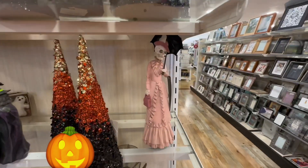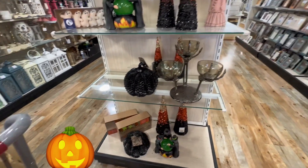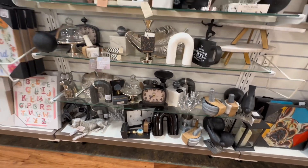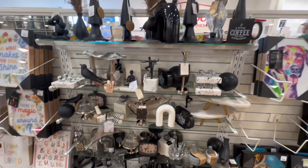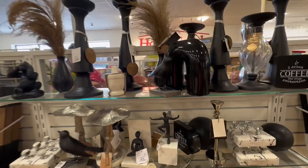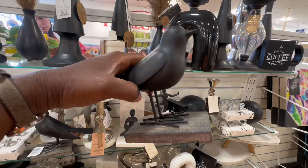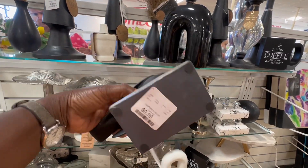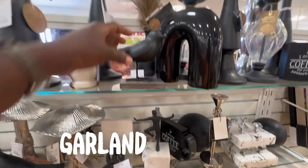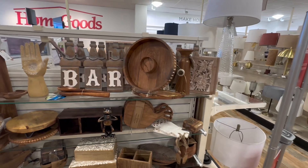All right so we're in the front of the store now near the checkout where they have the catch-all items. I love this cute little bird — it's like a raven or something like that. I think this would be so perfect on a fireplace for Halloween, like to hold one of those little Halloween things you put up there.